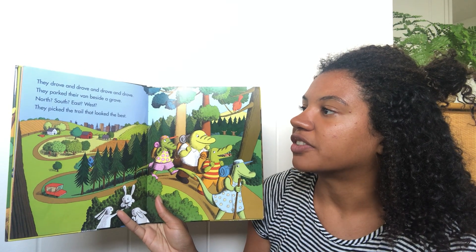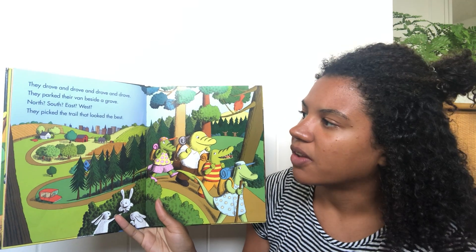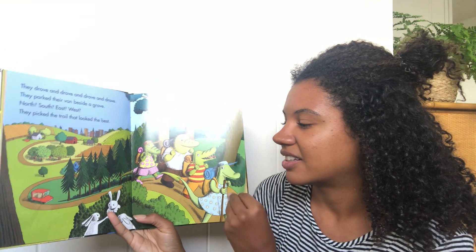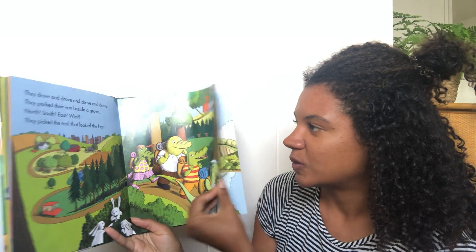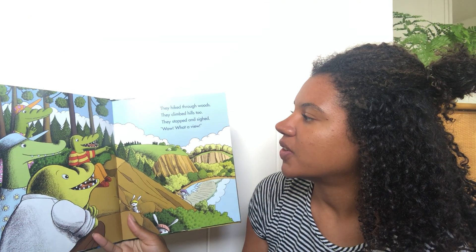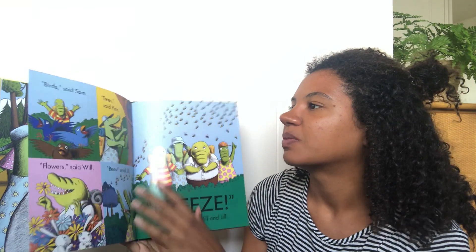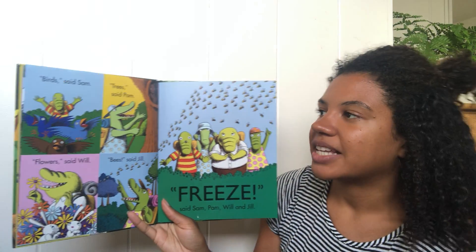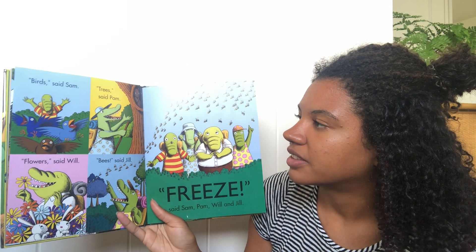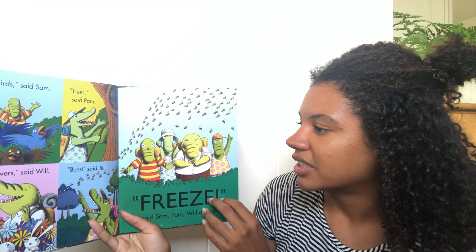They drove and drove and drove and drove. They parked their van beside a grove. North, south, east, west — they picked the trail that looked the best. Oh, look at those little bunnies, so cute! They hiked through woods, they climbed hills too. They stopped — wow, what a view! Birds, said Sam. Trees, said Pam. Flowers, said Will. Bees, said Jill. Freeze, said Sam, Pam, Will, and Jill. Uh-oh.